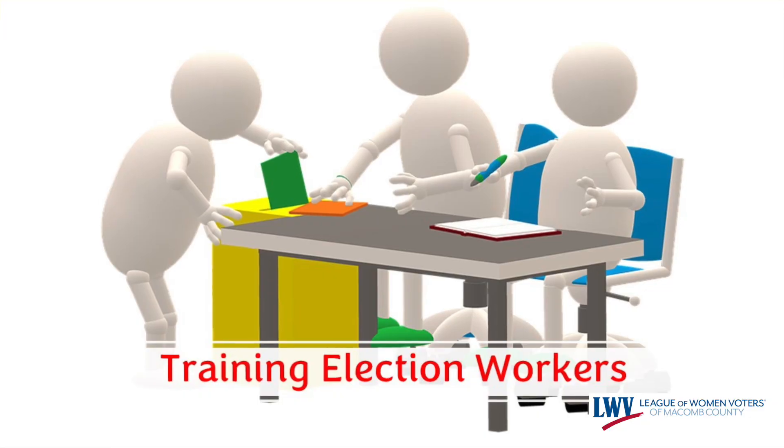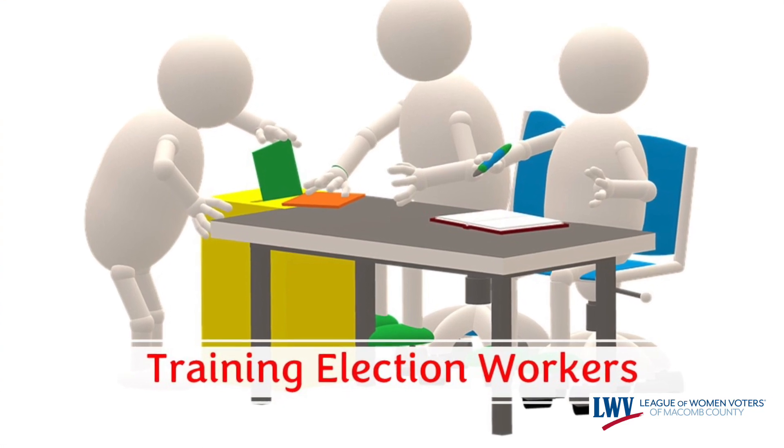The county clerk is responsible for training election workers, except in communities of over 10,000 people in population, where the local clerk can administer the training if they wish. I don't know a lot of places where that local clerk doesn't do that training. It's an opportunity for that local clerk to give more specific training and provide more detailed information about how that community works.